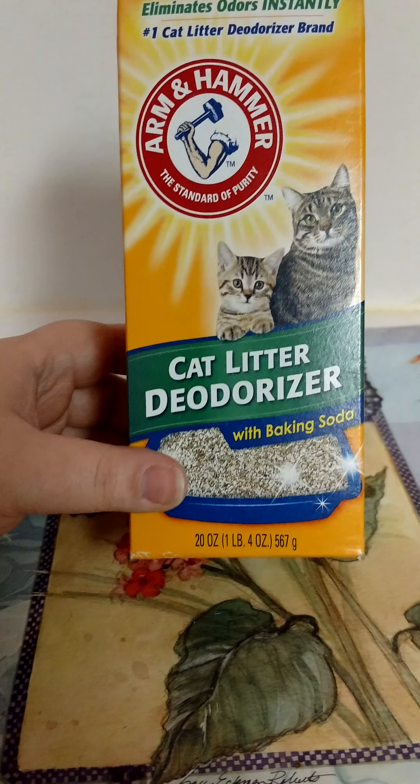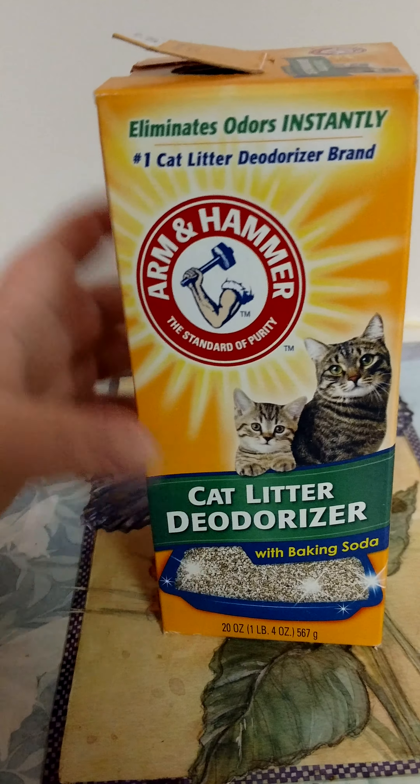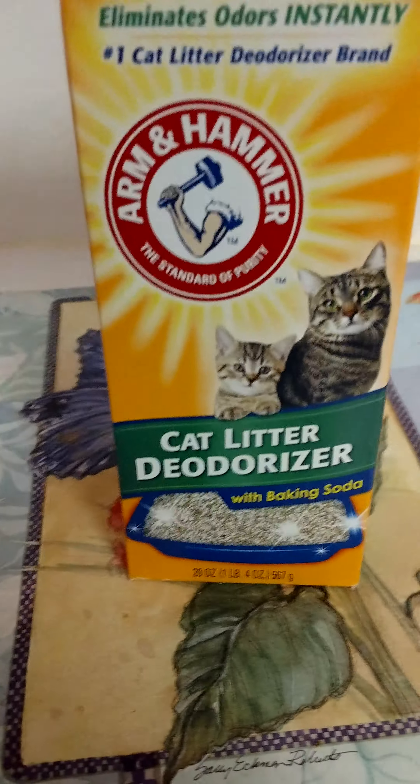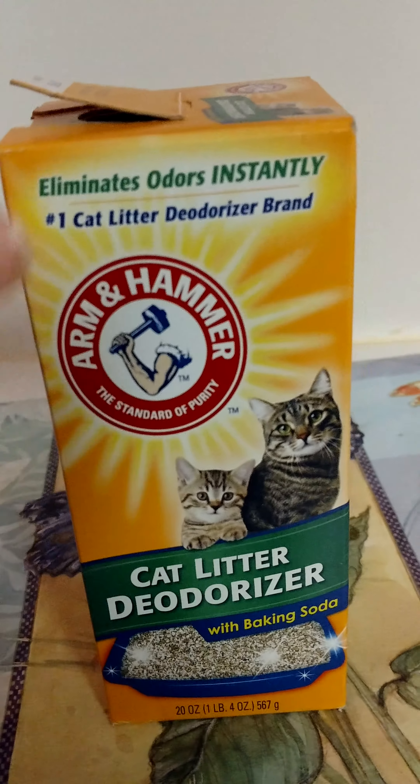We went through this Cat Litter Deodorizer with Baking Soda from Arm & Hammer. This does really good to help keep the cat litter smelling a little bit better. So we definitely repurchase that.